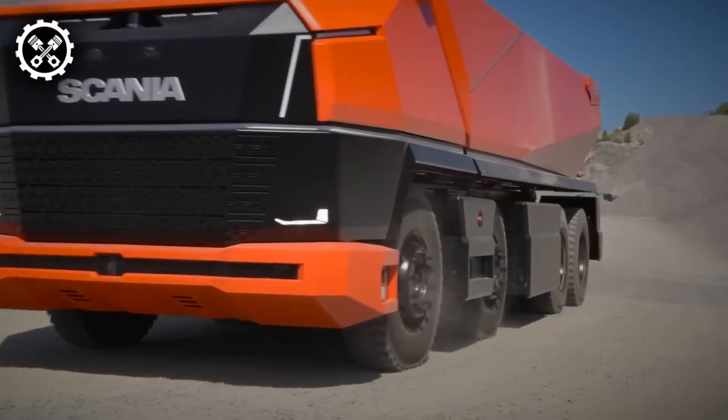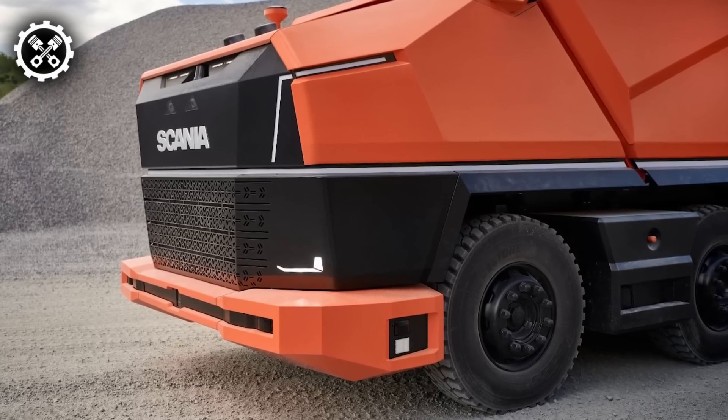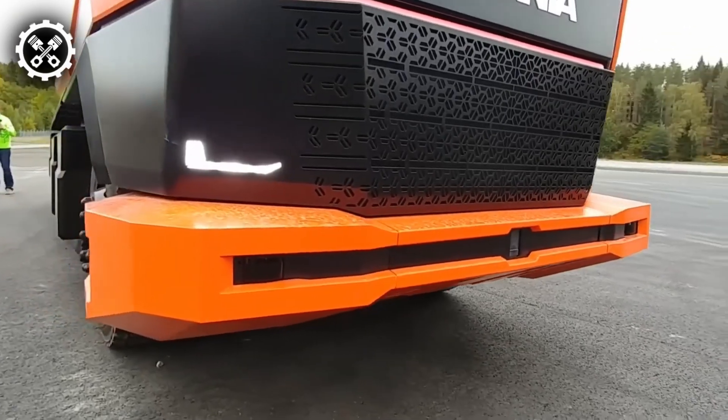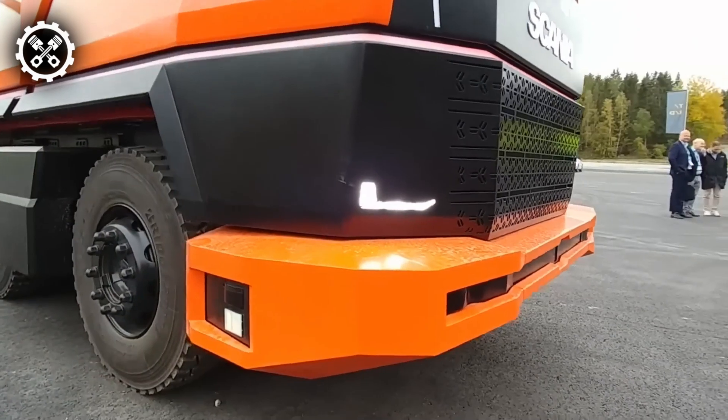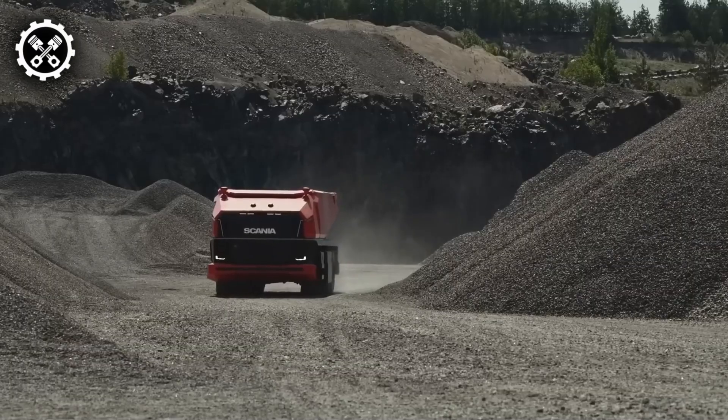Now, let's talk about investment. The Scania AXL, an engineering masterpiece, carries a hefty price tag commensurate with its vast potential. It represents a multi-million dollar investment in the automated heavy machinery of tomorrow.